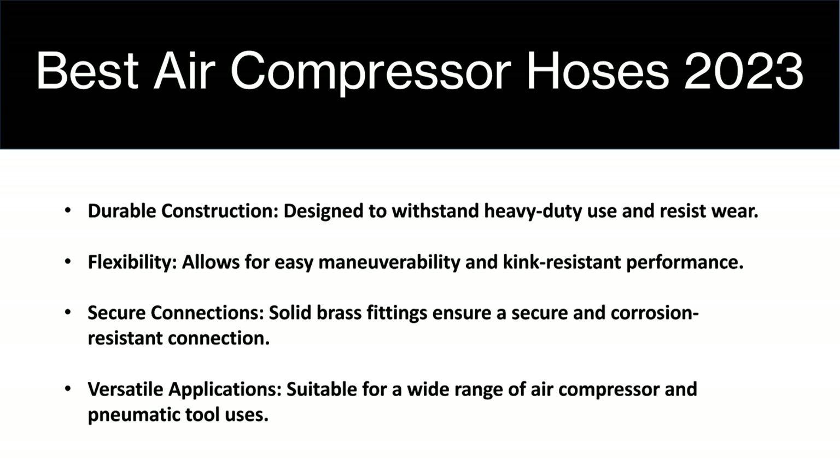They are also flexible, allowing for easy maneuverability, and they are also kink resistant, which means that if you're bending and moving the air compressor hose around, it's not going to crack, break, or tear under pressure. They also offer a secure connection with solid brass fittings, ensuring a secure and corrosion-resistant connection, so over time you won't have to replace them. They're also suitable for a wide range of air compressors as well as pneumatic tool uses.